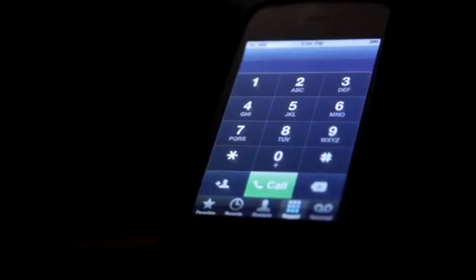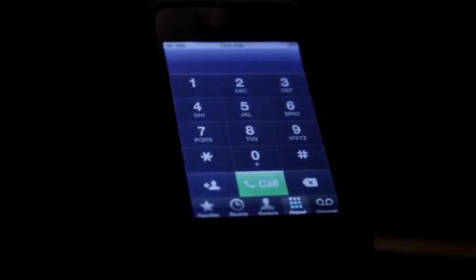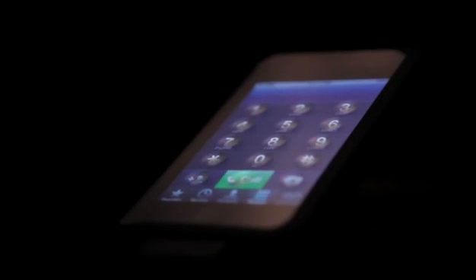For years, people believed that the world was flat. They were wrong. For years, people believed that touchscreens were only flat. They were wrong. Welcome to the new world of dynamic touchscreens.